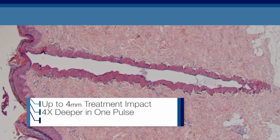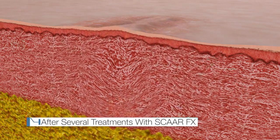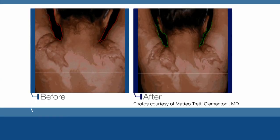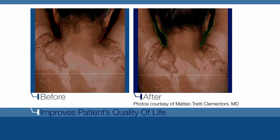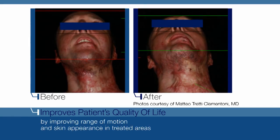SCARFX achieves the optimal ablation-coagulation ratio, replacing scar tissue with normal tissue and minimizing side effects. Thanks to UltraPulse with SCARFX, treatment of conspicuous scars improves patients' quality of life by improving both range of motion and the appearance of scars.